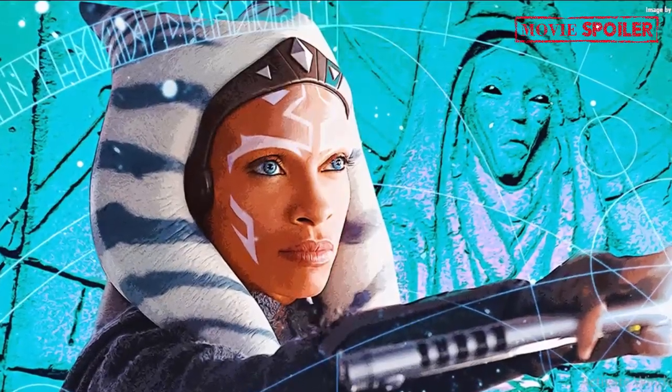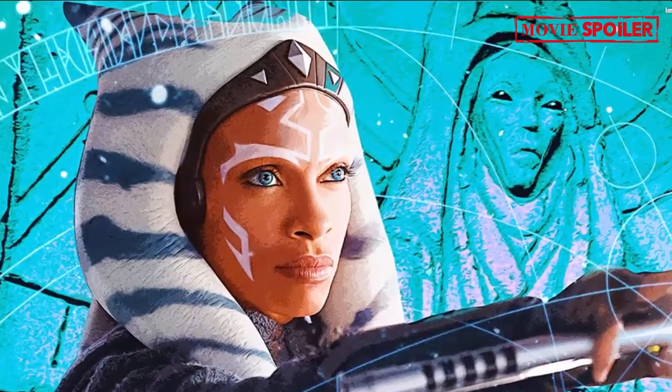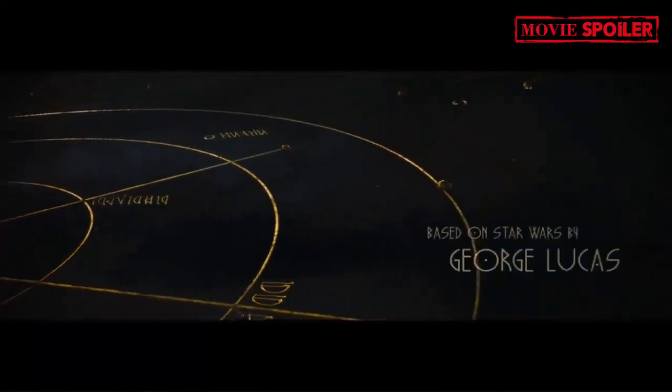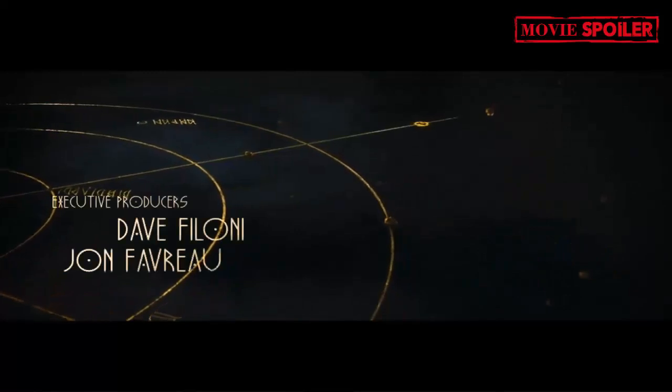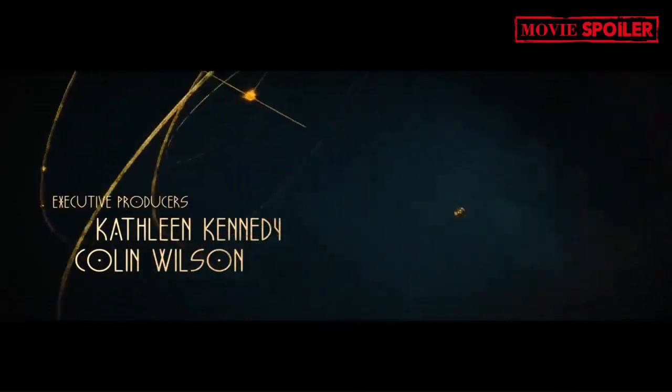Ahsoka has captivated Star Wars fans with its thrilling episodes, and one element that never fails to impress is the end credits sequence. Accompanied by Kevin Kiner's beautiful score, the sequence features mesmerizing golden lines that appear to form a star map. While this sequence has left viewers intrigued, it has also sparked questions about its significance. Thanks to Reddit user Ajneb97, some answers have started to emerge.